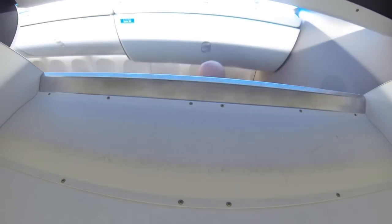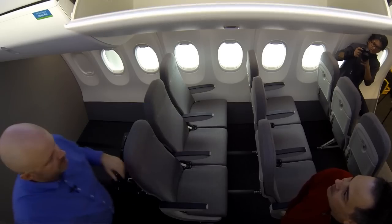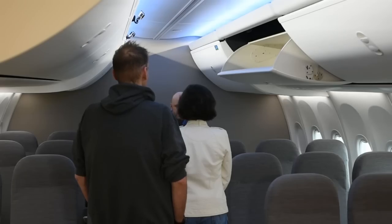This is our standard stove bin for the Sky Interior. Maybe we can load a few bags in there. Sure.